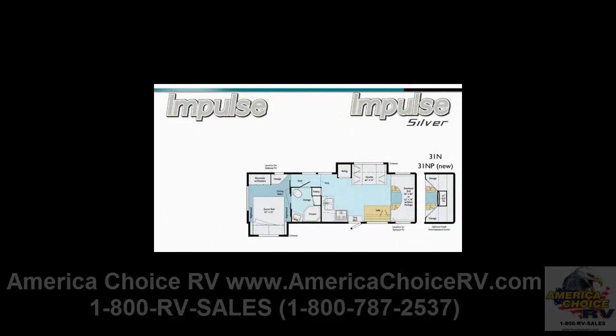The 31N Impulse and 31NP Impulse Silver bring a Class A feel to traditional Class C functionality with a side-aisle dual-entry bathroom, a rear queen slide, L-shaped galley, and sofa and dinette standard.